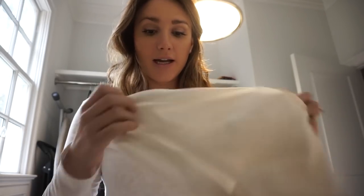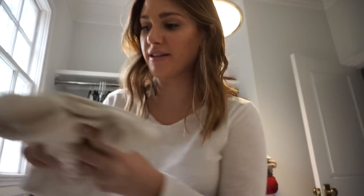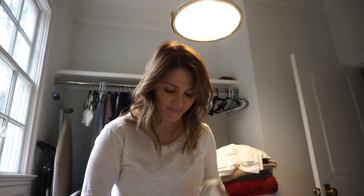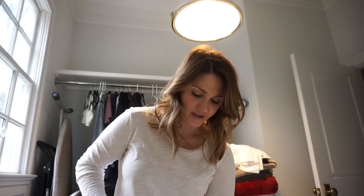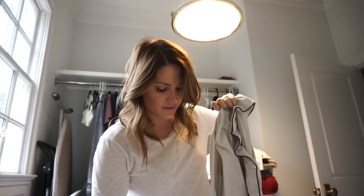I usually keep two pairs of sheets — I'll wash one set, fold them, put them away, then pull out the other set from the week before and put them on the bed. I iron my pillowcases — it doesn't take long, and if I'm feeling extra special I'll iron my top sheet too. There's nothing like getting into a bed with ironed sheets. On Mondays I usually do grocery shopping too, but Jay and I did that on Sunday so that takes a little stress off.